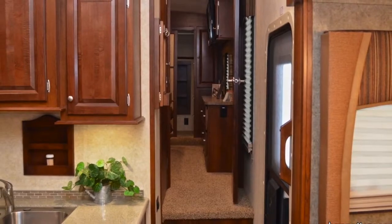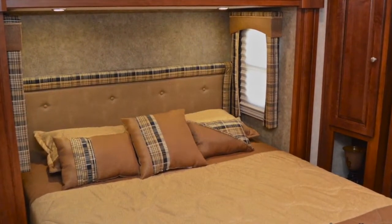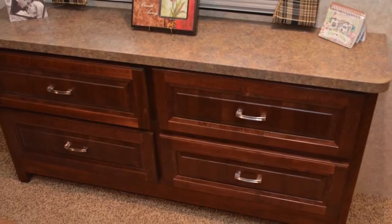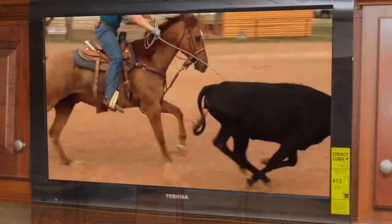In the front of the 3025 is where you'll find the master bedroom. A full-size queen bed with pillow-top mattress will give you sweet dreams, and the huge mirrored wardrobes with shoe racks, two separate drawer storage areas, and washer and dryer connection are all included. At the foot of the bed is a built-in chest of drawers, and above, additional storage cabinet space with the optional HD TV.